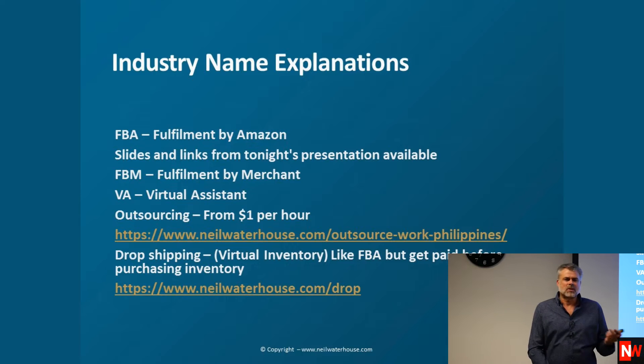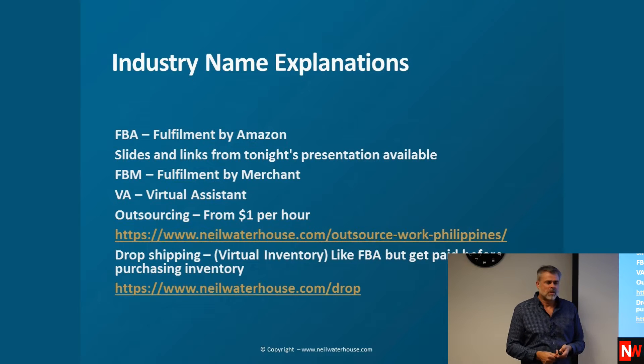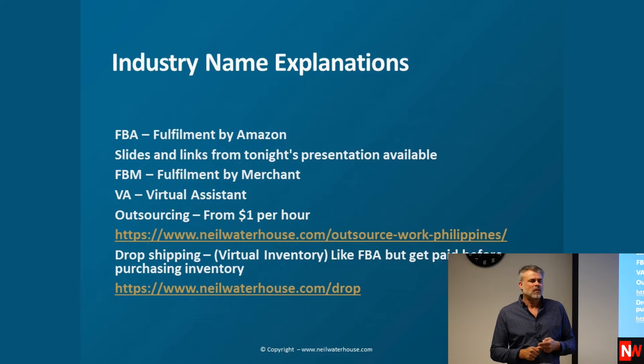I'm not going to cover dropshipping tonight because we've done that on another night, but if you want to know more about it, there's another link — a free workshop where you can follow through on what that's all about. These slides are available, and I'll put a link at the end of tonight where you can download them for free, with all the links included.